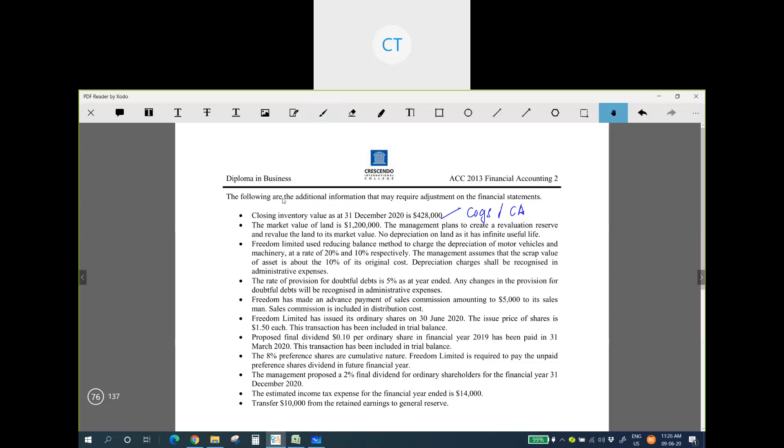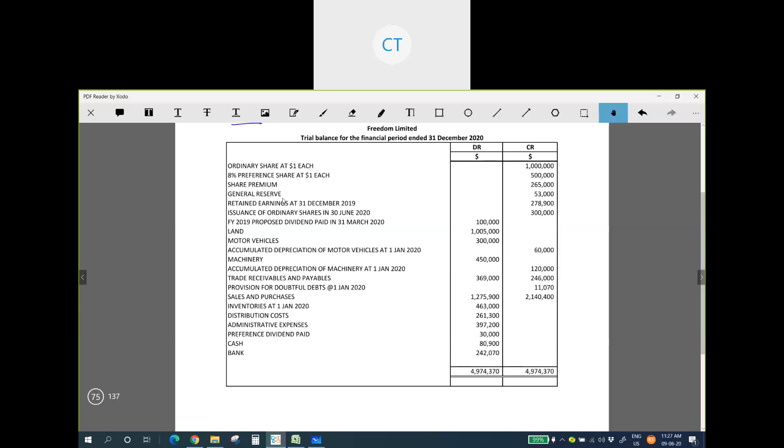The next additional information concerns the land. The market value of the land is $1.2 million. The management plans to create a revaluation reserve and revalue the land to its market value. There is no depreciation on land because it has an infinite useful life — meaning land lasts forever and will not be worn out, so no depreciation is charged. The book value of land in the trial balance is $1,005,000, and the company currently has no revaluation reserve.